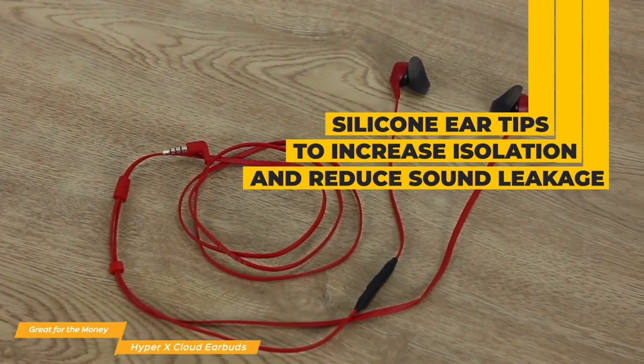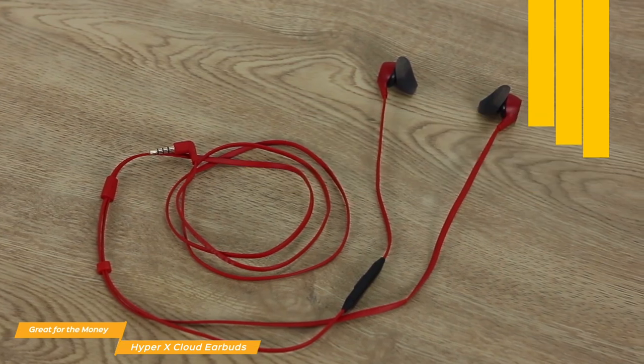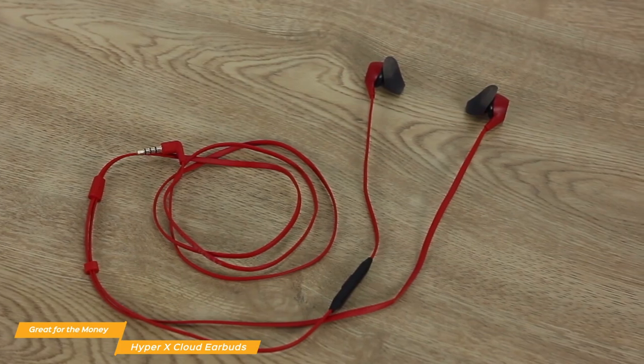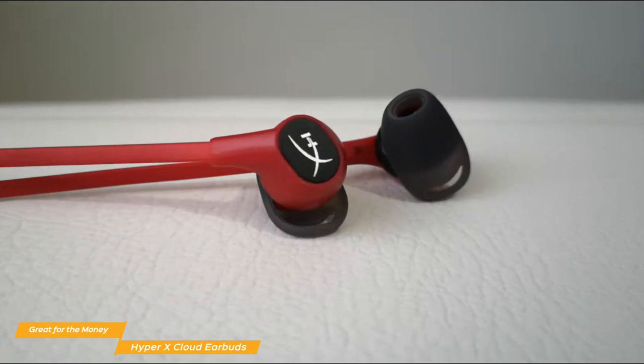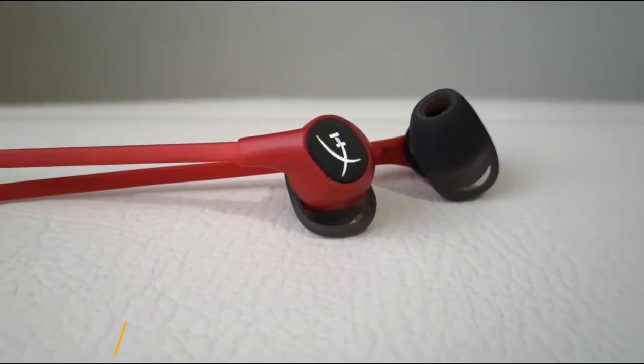You'll enjoy immersive gaming audio with enhanced bass and crystal clear lows, mids, and highs. And if you want to take them with you, they come with a protective, travel-ready case that will keep them safe in transit, rather than stuffing them into your pocket or in a bag. HyperX Cloud Gaming Earbuds are a great choice for the money, especially for Nintendo Switch gaming. They offer decent build quality and sound signature, and are perfect for gamers on the go.